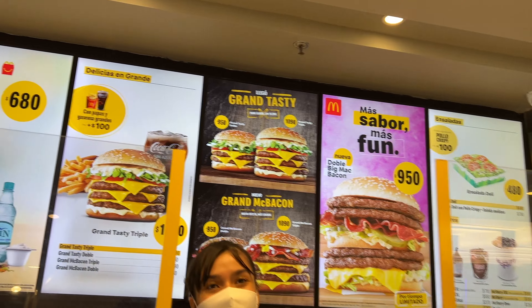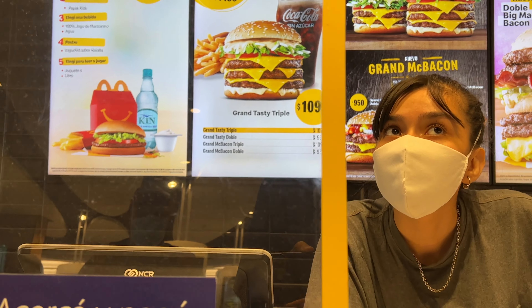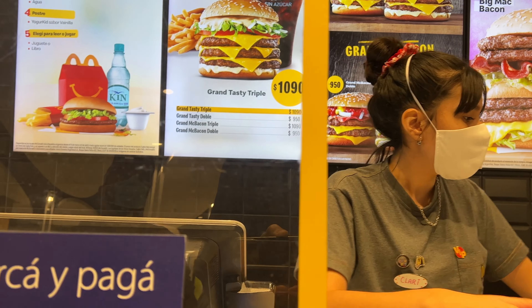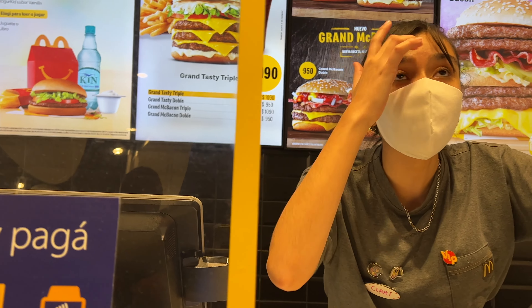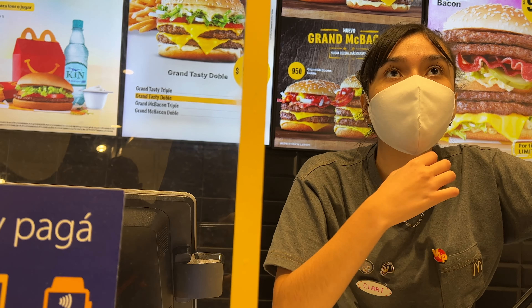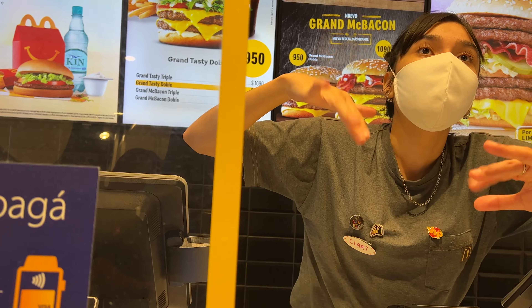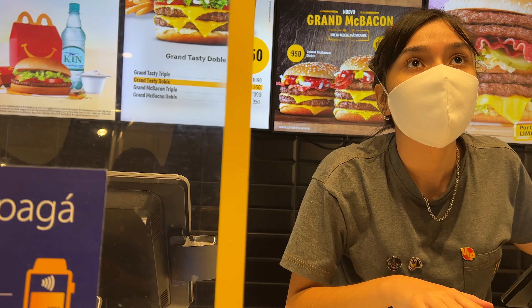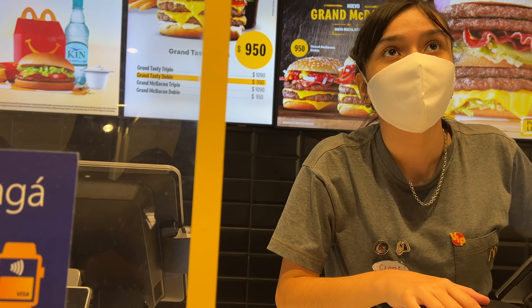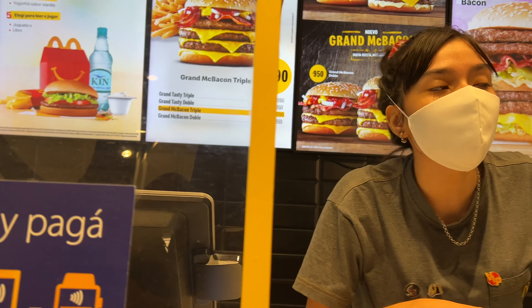Hola. Can I get the Grand Tasty Double? Would you like the video combo or the large combo? The large is 100 more. I don't speak English. You speak Spanish? No, I'm joking. Can I get the grand one? The big one.